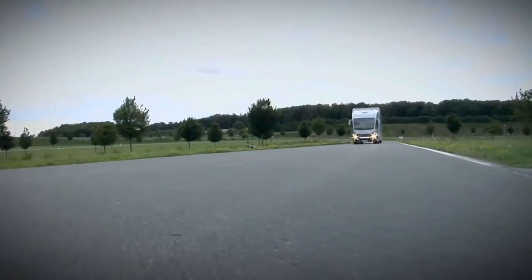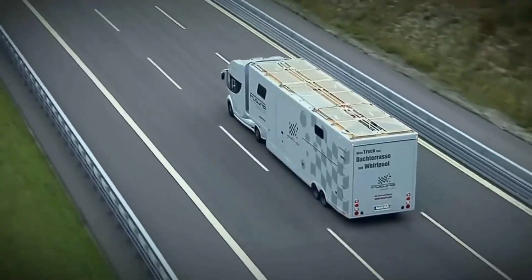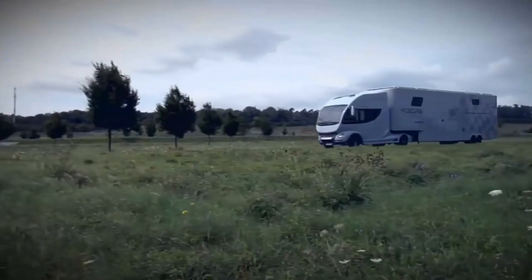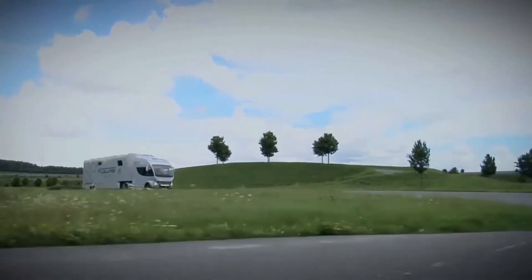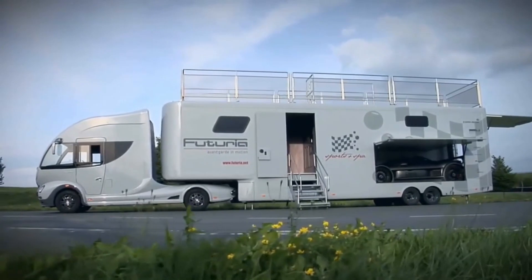The vehicle moves thanks to a 3-litre, 4-cylinder diesel engine that can deliver up to 170 horsepower. The truck trailer was developed in cooperation with a well-known manufacturer of mobile homes, so the creators were able to take into account the needs and wishes of future owners. The garage for the sports car is located at the back of the house on wheels.